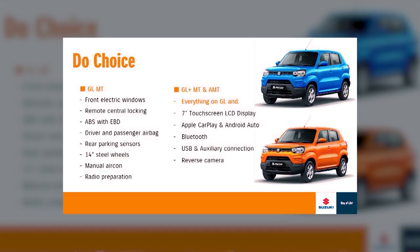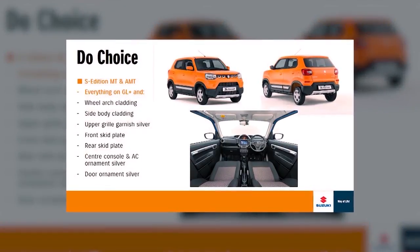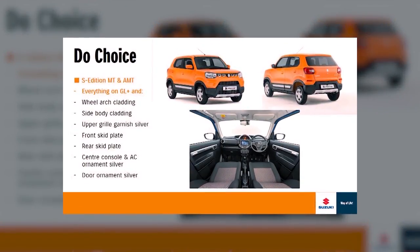Next up on the list, we have the GL Plus in both 5-speed manual and 5-speed AMT transmissions. The GL Plus adds a 7-inch touchscreen LCD display, Apple CarPlay and Android Auto, Bluetooth, USB auxiliary connection, and a reverse camera. Then, coming up as the flagship model, we have the Espresso 1-litre S Edition, available in either 5-speed manual or 5-speed AMT. The S Edition has everything on the GL Plus as well as wheel arch cladding, side body cladding, upper grille garnish in silver, front skid plate, rear skid plate, a centre console, an aircon ornament in silver, and a door ornament in silver.